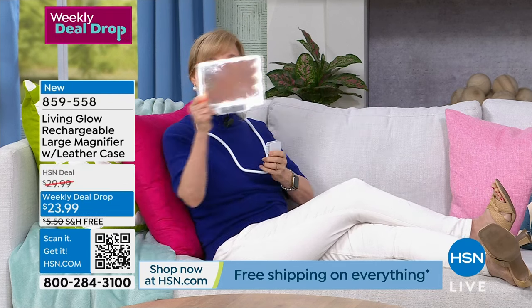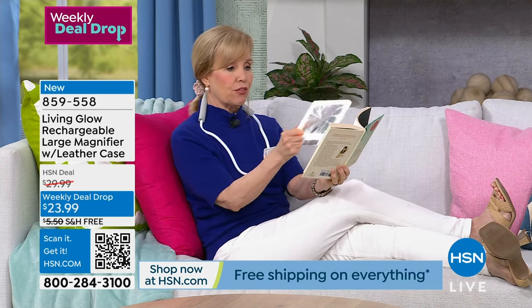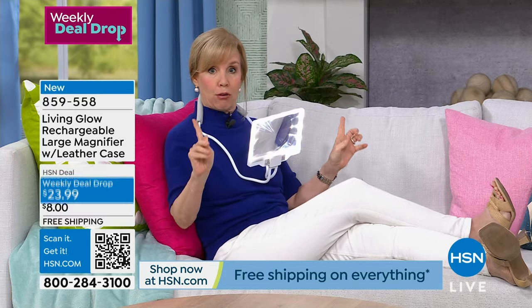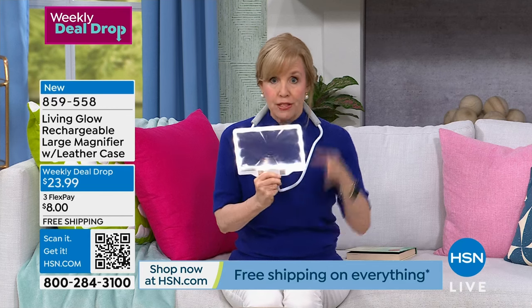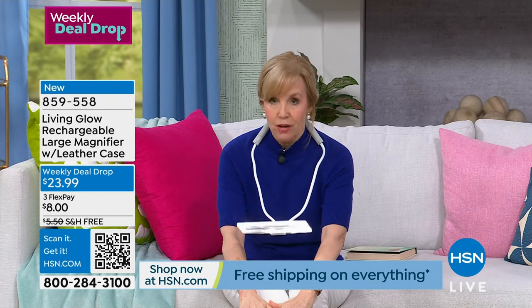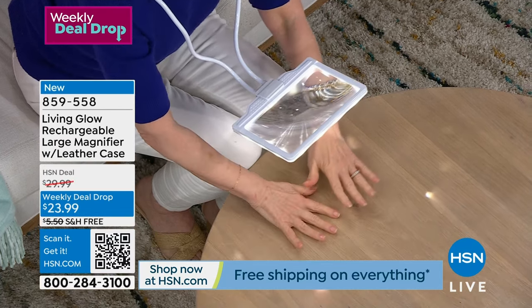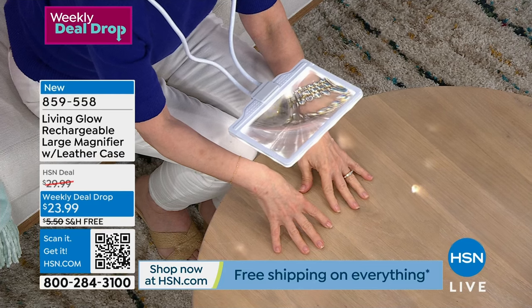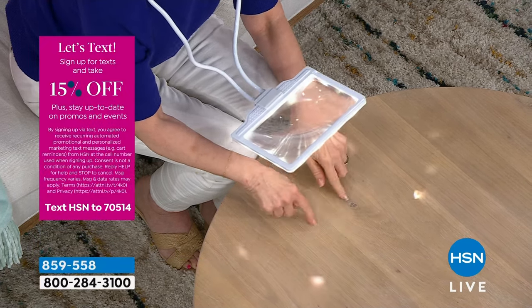If you want, you can take it out of the gooseneck, but then you're using your hand — you may want to do that for a quick thing. But if you're spending any amount of time or doing a project, let me show you — this is expandable so you can put it down like this. Whatever's under here — maybe it's painting your nails, getting a splinter, whatever it is — it's going to be three times the magnification of the work you're doing.